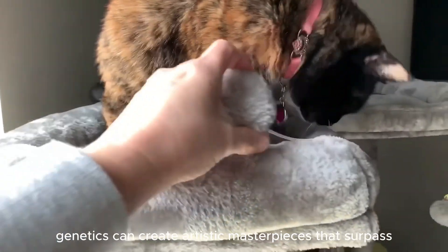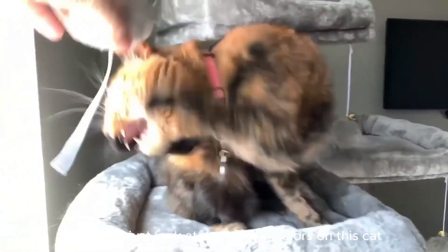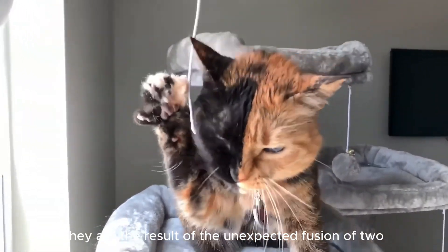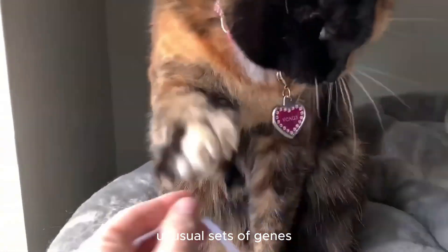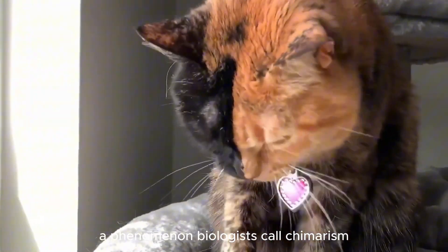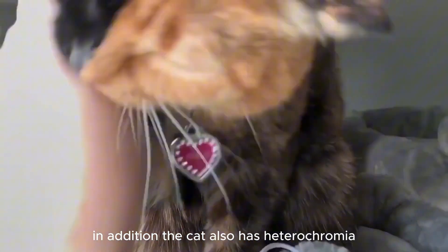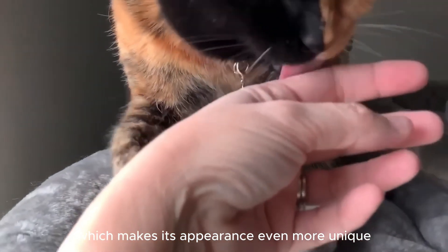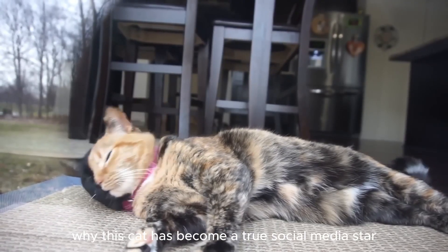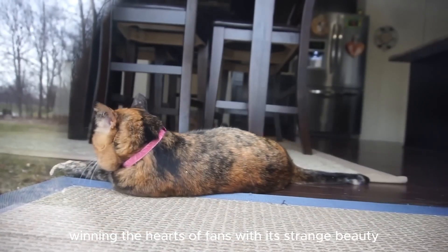Sometimes genetics can create artistic masterpieces that surpass any artist. Just look at the striking colors on this cat. They are the result of the unexpected fusion of two unusual sets of genes, a phenomenon biologists call chimerism. In addition, the cat also has heterochromia, which makes its appearance even more unique and captivating. It is not difficult to understand why this cat has become a true social media star, winning the hearts of fans with its strange beauty.